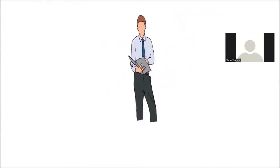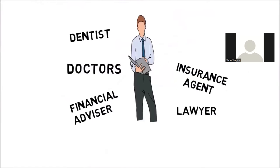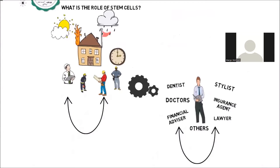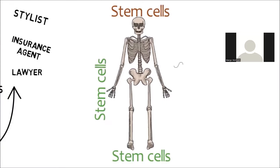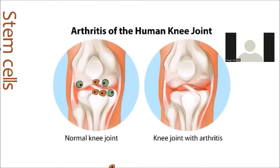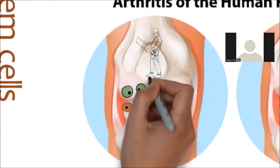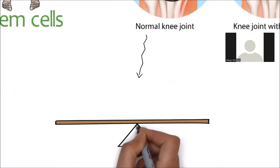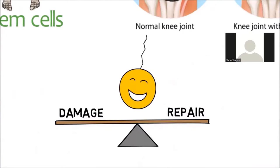In a normal healthy joint, you have plenty of stem cells. These cells are not only capable of doing maintenance and repairs, they also know when and where repairs are needed. The stem cells work as a contractor that, in addition to giving instructions for repairs, can transform into specialized cells to do whatever is needed to fix any problem. When you have enough stem cells, there's a balance between damage and repair, and you have no pain and no injuries.